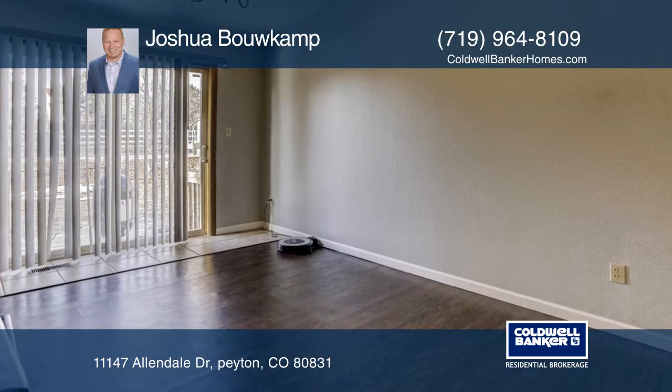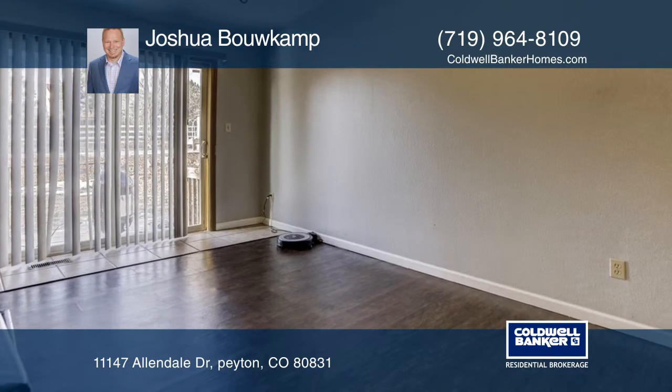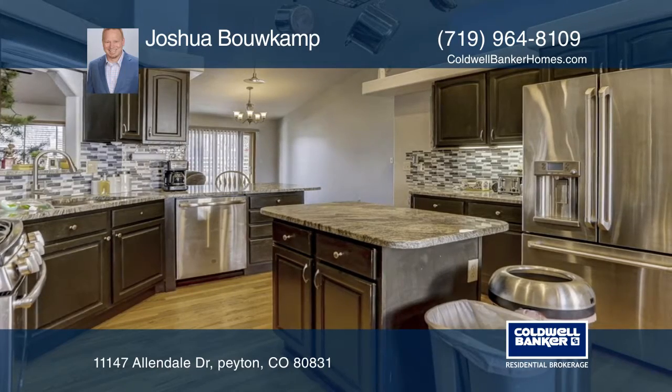The beautifully updated kitchen features granite countertops, a tile backsplash, a large island, and matching stainless steel appliances.